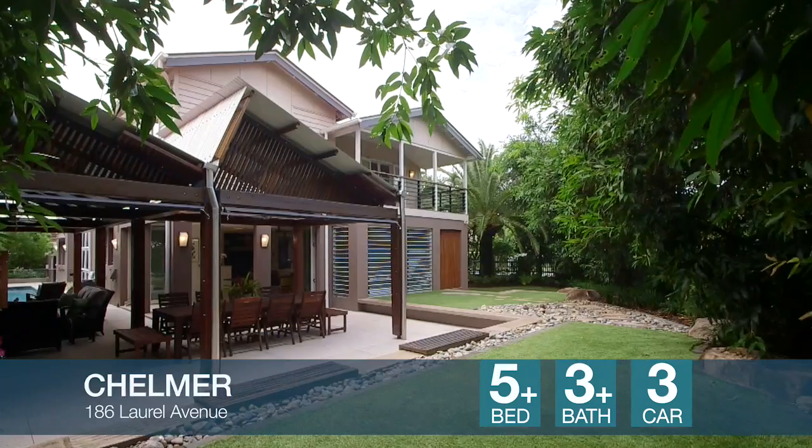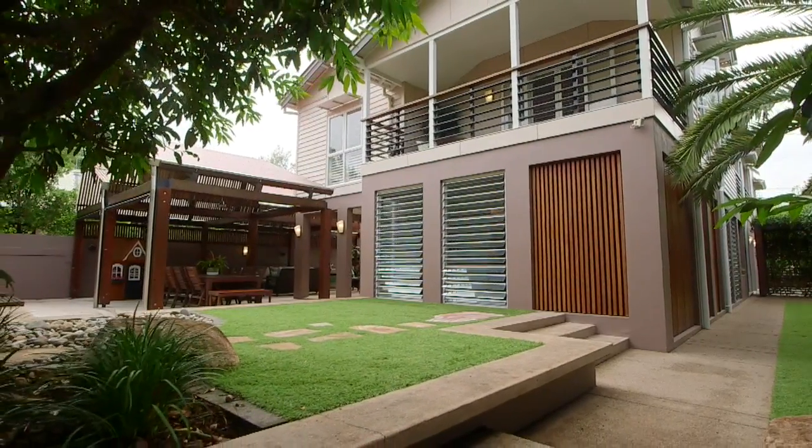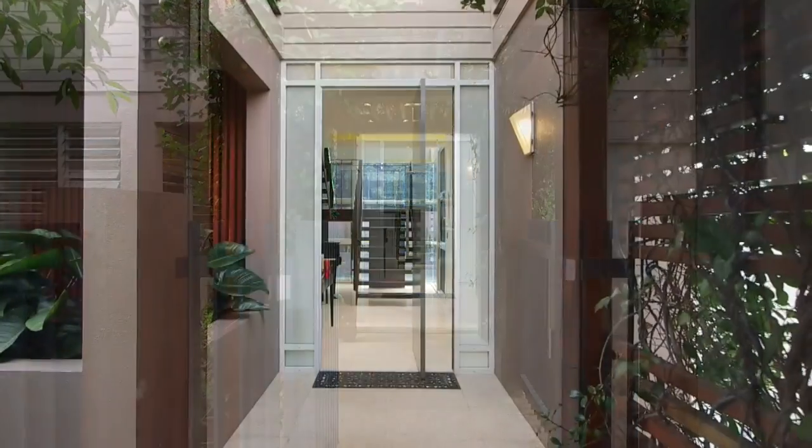Positioned on the iconic Laurel Avenue rests this modern triumph of architectural design. Starting life as a Queenslander on 754 square metres, this home is now something that's dramatically different, but for all the right reasons. Pete's inside waiting to show you why this is a home you must see.